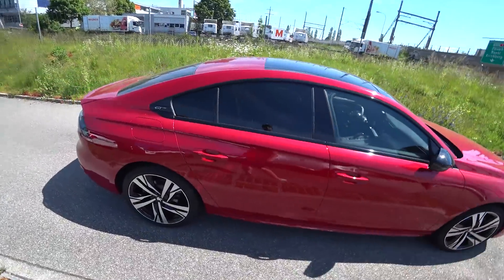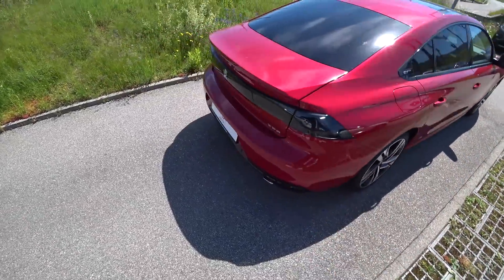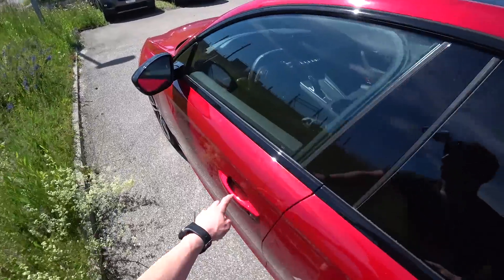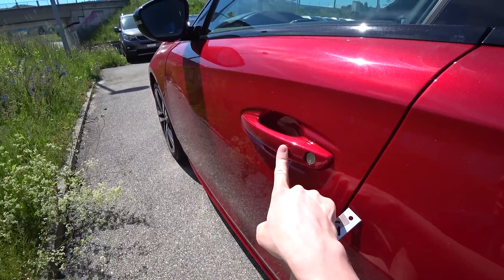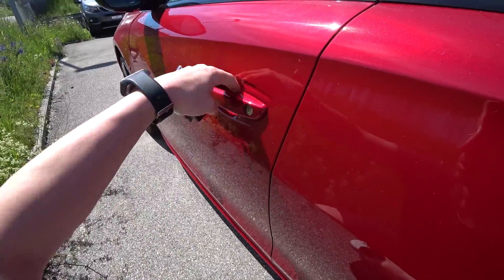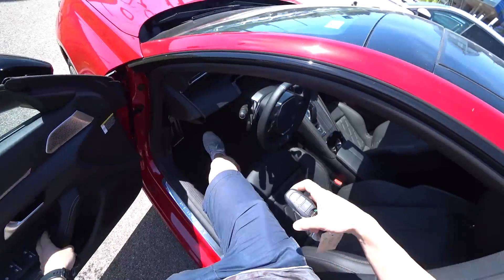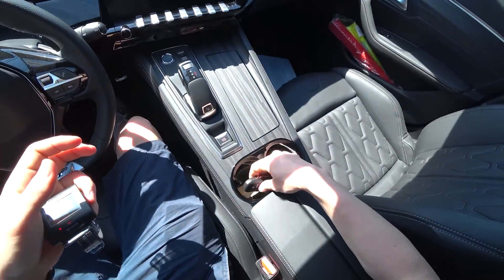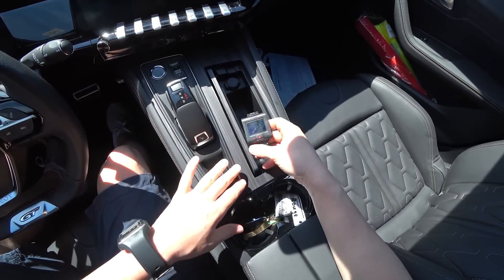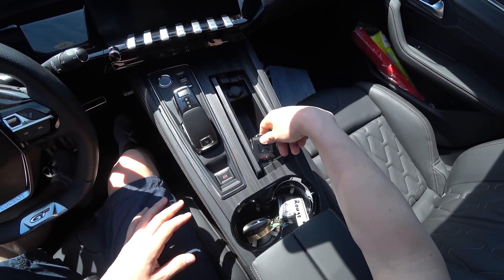Now what I want to show you guys is the car interior and then let's go for a test drive. I also want to show you that you can lock and unlock the car only with your finger — if you have the key with you, you can unlock and lock it just by having the key. Let's go inside for a test drive.